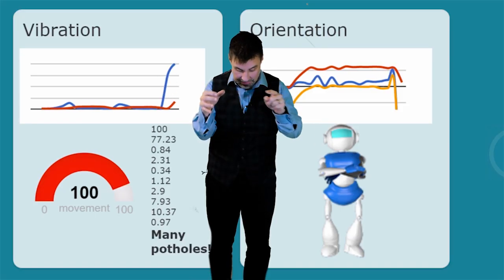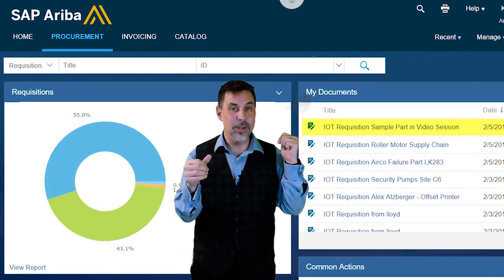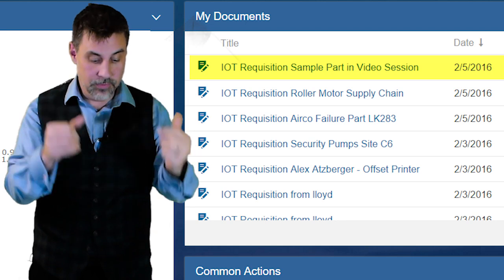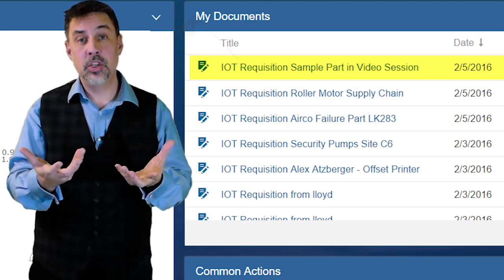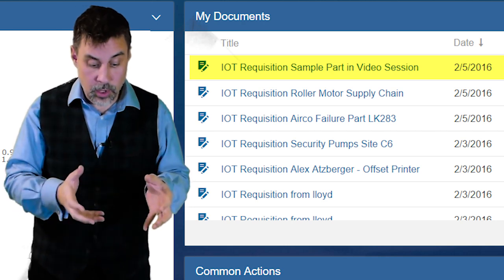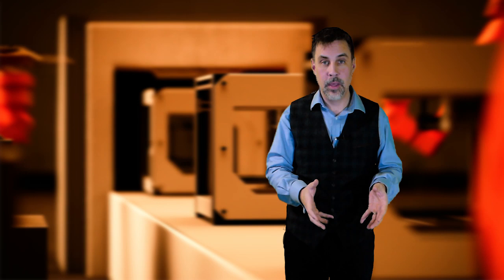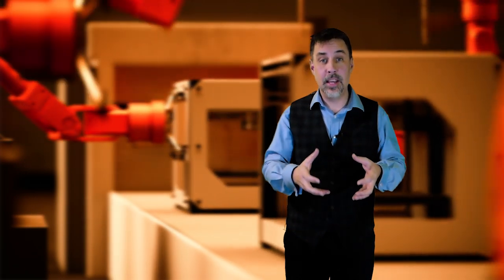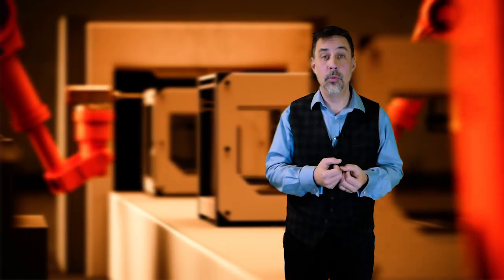Look, an order was automatically created on Ariba. Because we've linked the sensor to an action replenishment order — because it's critical, we must keep the line or the production going. And this is how things can get connected with sensors and take action such as ordering by themselves.